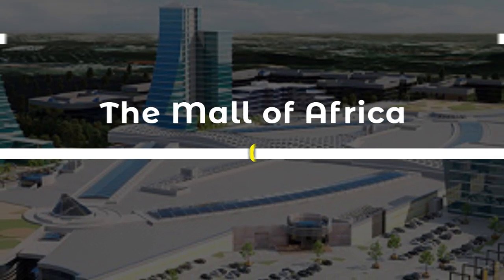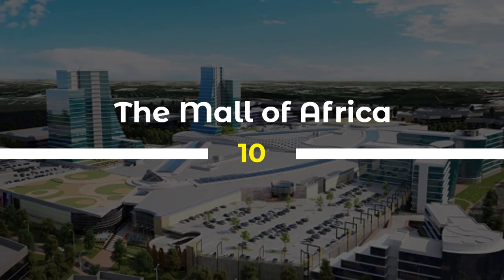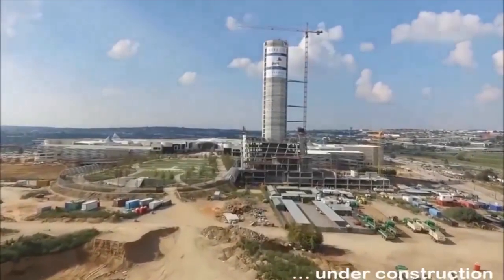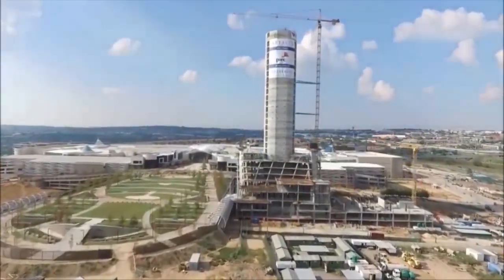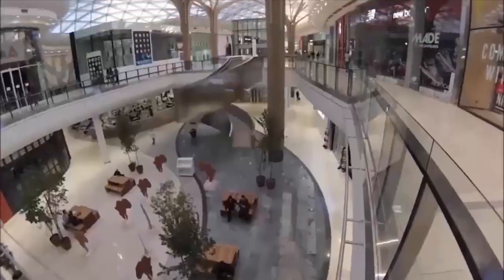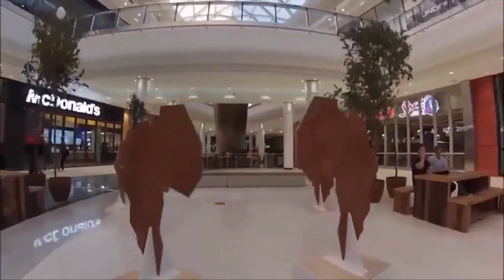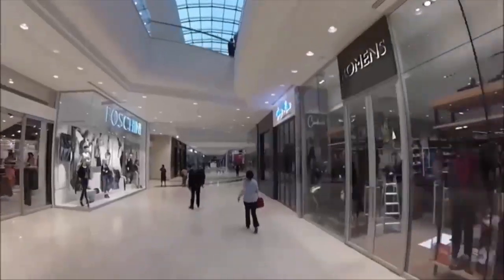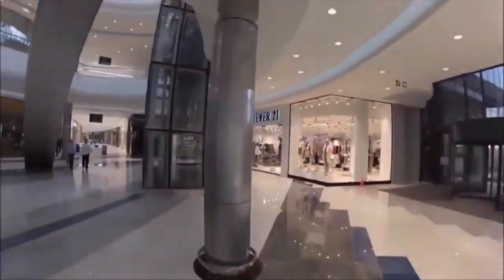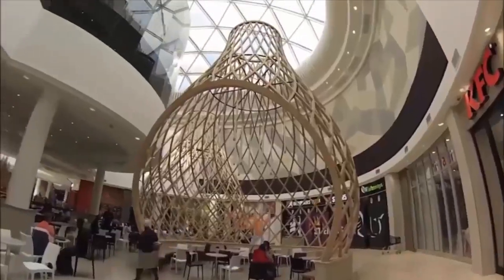10. The Mall of Africa is a world-class shopping destination that has become a major attraction for locals and tourists alike. Located in Waterfall City, Midrand, the mall covers an area of 131,000 square meters, making it one of the largest malls in Africa. The mall features over 300 stores, including international brands and local retailers, as well as restaurants, cafes, and entertainment facilities. The Mall of Africa has had a significant impact on the local economy, creating employment opportunities and supporting the growth of small businesses in the area.